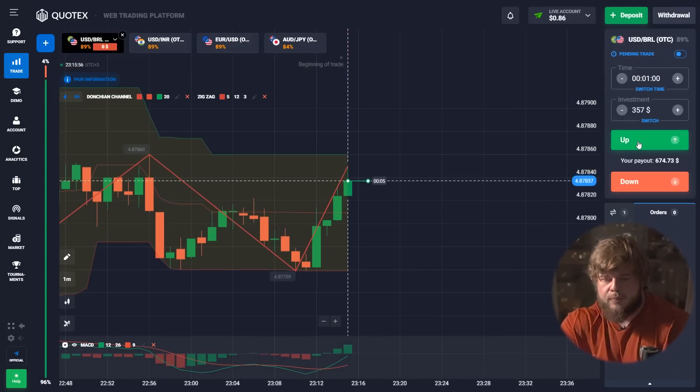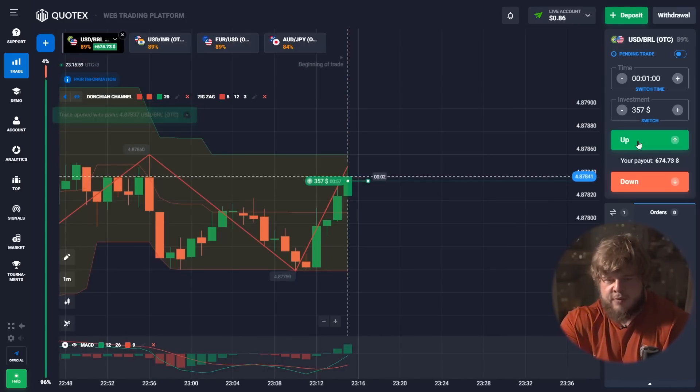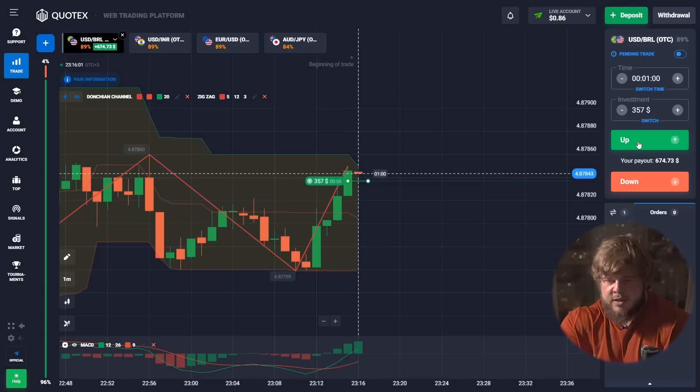Now, according to this USD/BRL chart, we should pay attention to the MACD indicator. As you can see, the green line is above the red one — that's a strong signal that the price will go up and may even pass the roof of the Donchian Channel. If the price does this, it will continue growing more and more. The most important thing for us is that in one minute it will be higher than our bet.